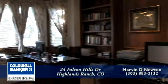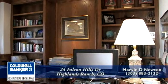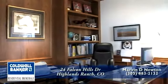Before we head up to the bedrooms, I wanted to point out the executive office right off the front entry. It has floor-to-ceiling built-in bookcases with oak paneling and crown moldings.